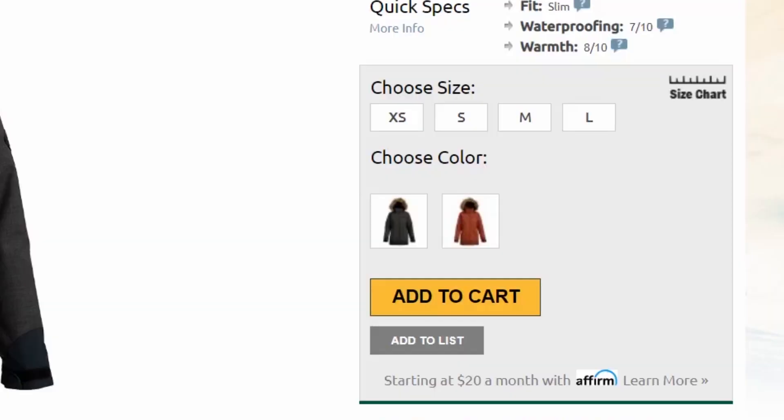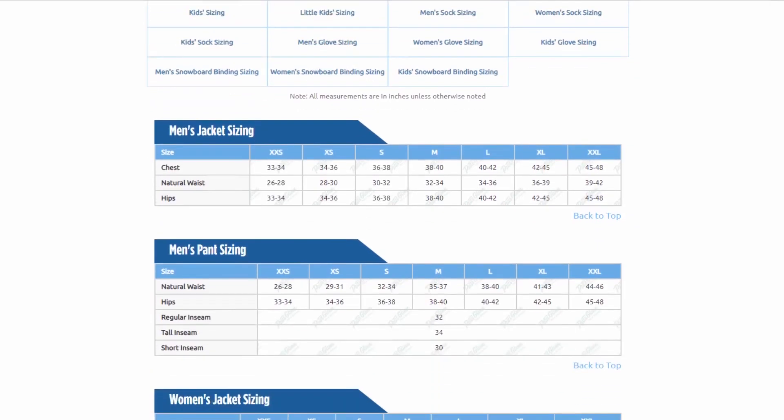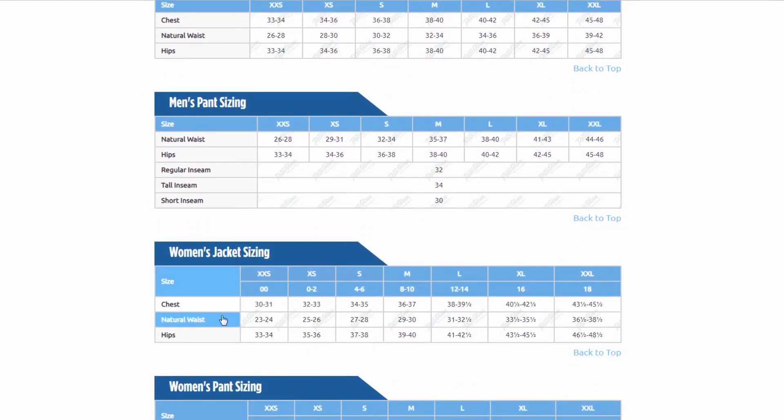As far as sizing goes, the Layla Insulated Snowboard Jacket has a slim, flattering look. I'm wearing a size small and it fits comfortably. But if you want to be super sure, you can take just a few simple measurements and compare them to the size chart found on our website.